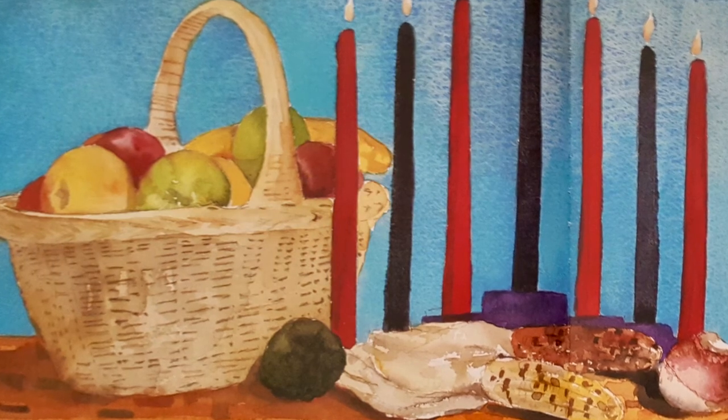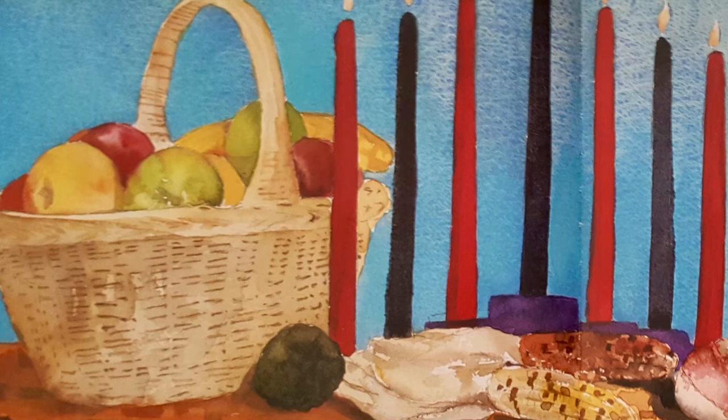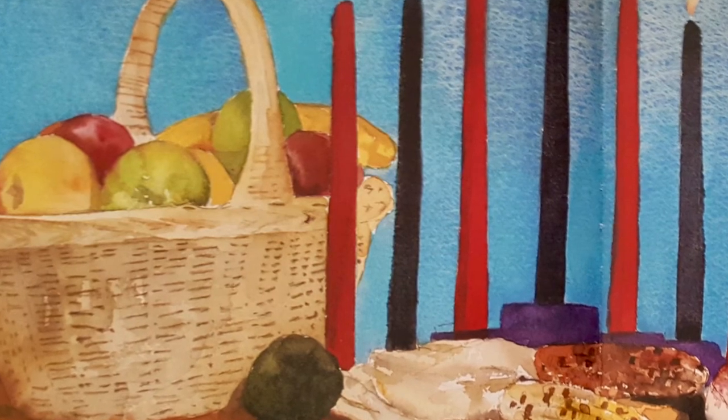Lighting candles, telling stories, reciting an inspirational quote. K is for Kwanzaa, a celebration of unity and hope.